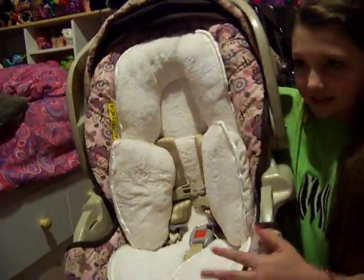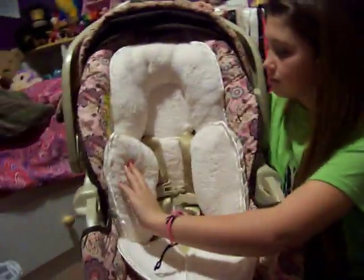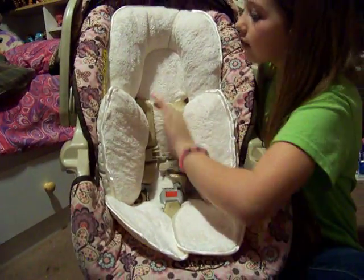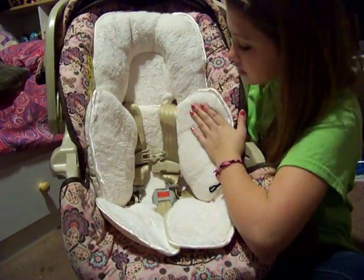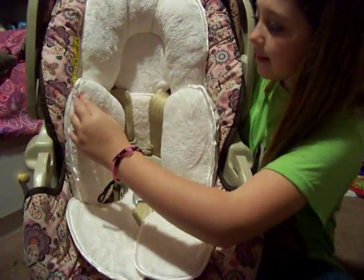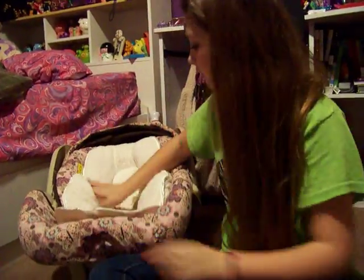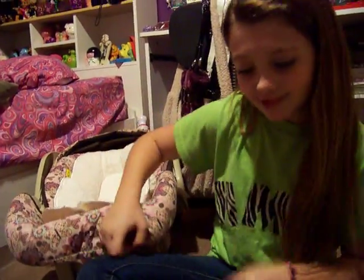It's a car seat support thing. It's really soft — you guys can see that. I just got it because it was super cheap. Didn't really need it, but it's soft. I think I might sleep in there — just kidding.